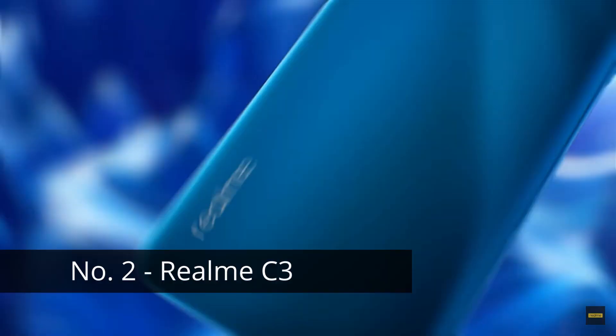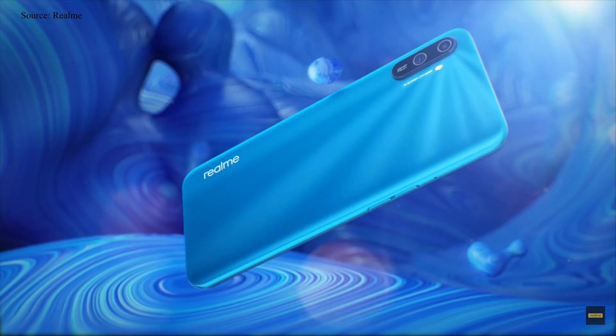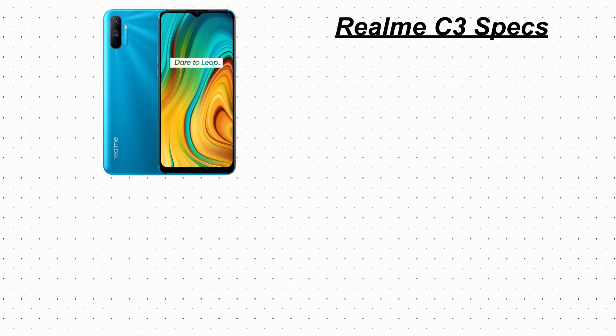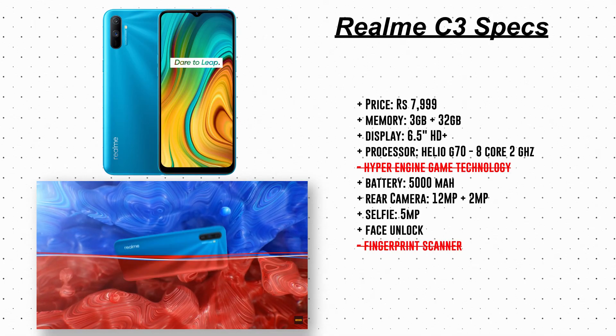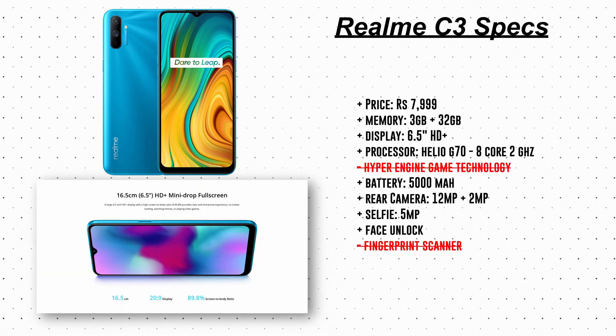Now let's move to the number 2 phone on our list, and that is the Realme C3. If you are looking for the best phone under 8000 rupees, this is the one you should get your hands on. This phone was launched in February 2020 and costs 7999 rupees. It uses a 6.5-inch HD+ display with Corning Gorilla Glass protection.